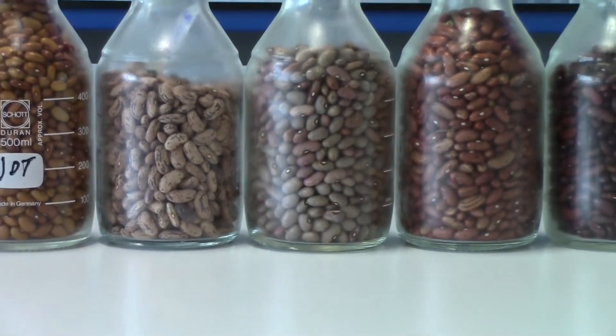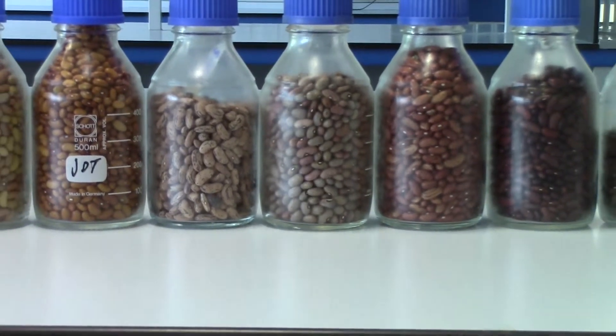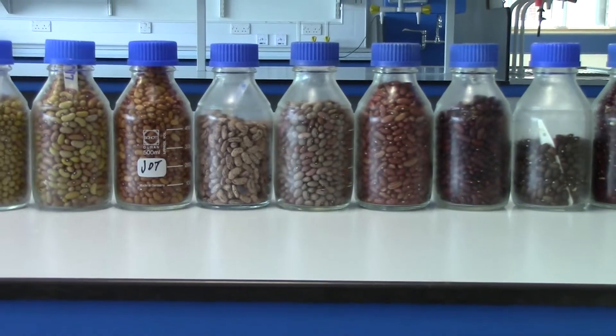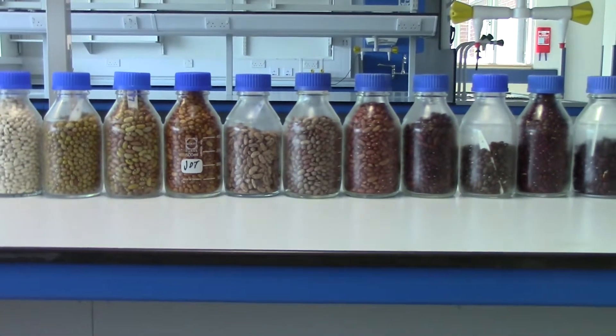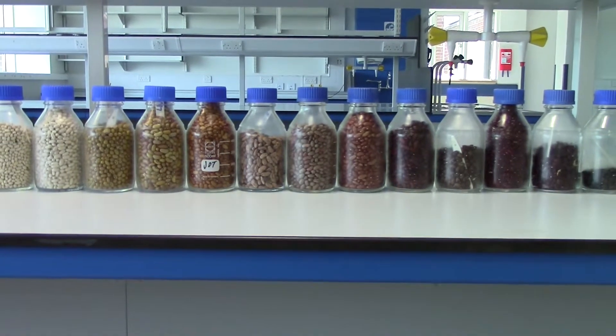This database will allow us to begin to map some of the vital traits, namely halo blight resistance. Halo blight is a bacterial seed-borne disease of global importance; it occurs in the UK and throughout Europe, Africa, and Latin America. As well as water use efficiency, which is important for ensuring a healthy crop and good yield at the end of the growing season.